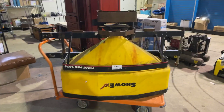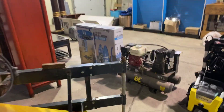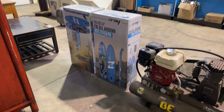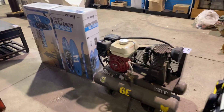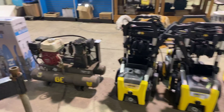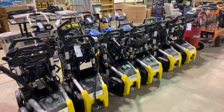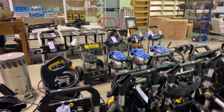We've got the Salter. We've got some more of these inflatable paddle boards. Nice gas-powered generator. Lots of pressure washers — electric, and some gas over there as well.